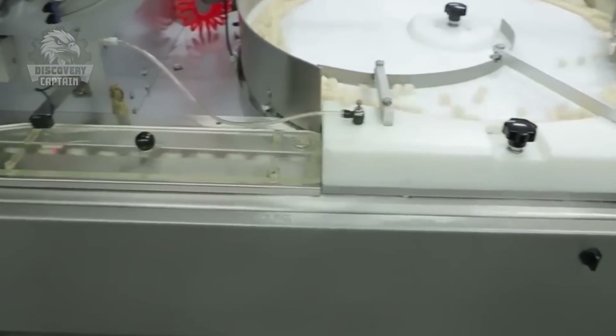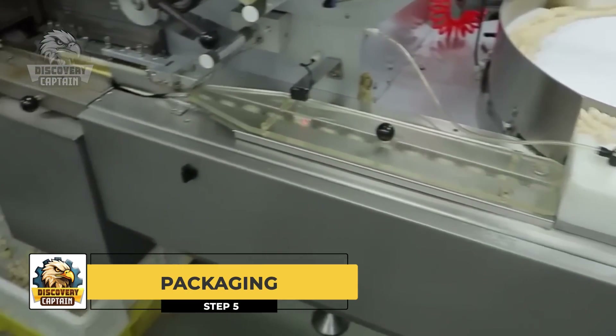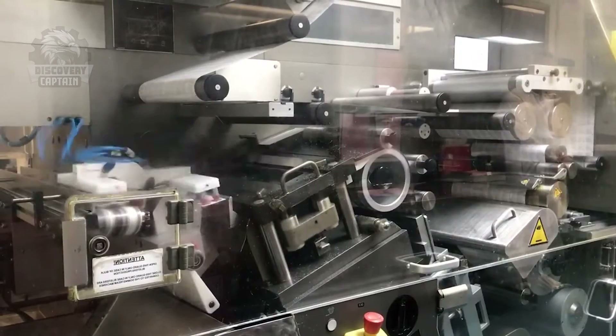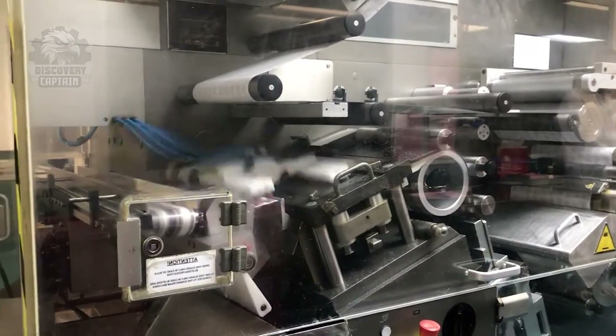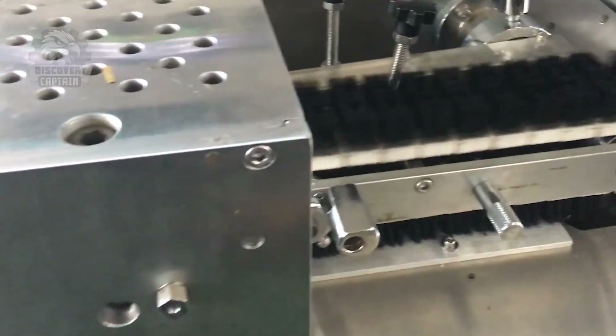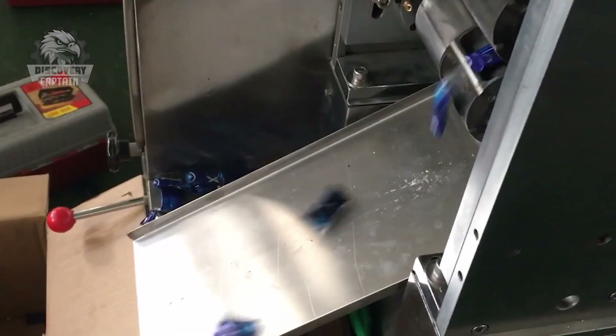Packaging: Finally, each piece is packaged in appropriate materials to maintain freshness and extend shelf life. The finished candies are wrapped in paper and then packed into packets.